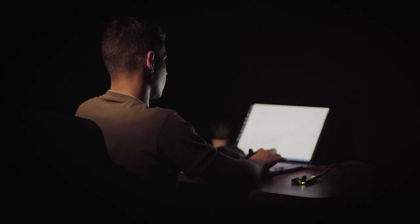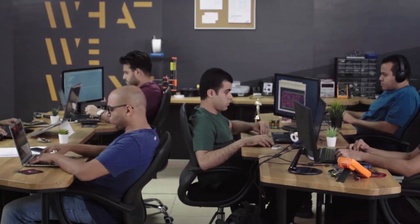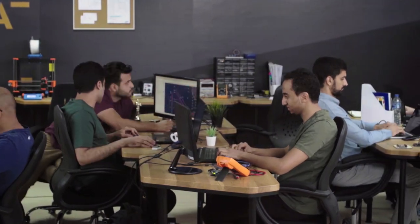Remember the first time you wrote Hello World or blinked an LED with an Arduino? We made it that simple to blink an LED with decentralized technologies. We spent 18 months working on Elk and built multiple prototypes. Now we're ready for production, and that's where you come in.